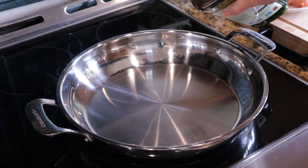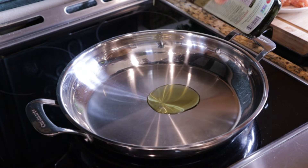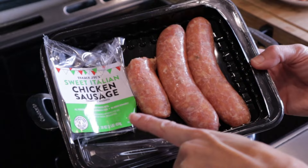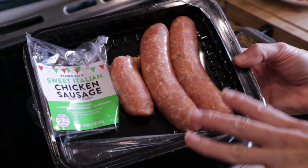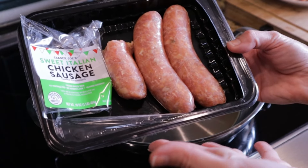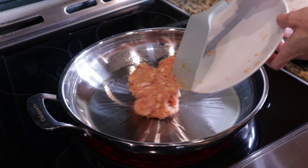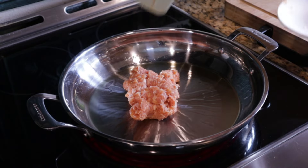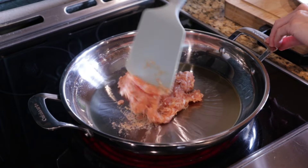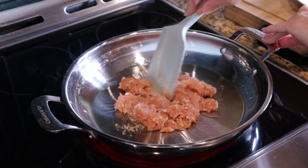For my butternut squash and chicken sausage skillet meal, we're going to start by adding one tablespoon of olive oil to our pan at medium heat. I'm using this sweet Italian chicken sausage from Trader Joe's, and I'm just using a half a pound of this — I'll put the rest in the freezer for another meal, so you really get two meals out of the one pound. In goes our chicken sausage — I've already removed the casing off the sausages. I'm going to get this crumbled and cooked up until the meat is cooked.